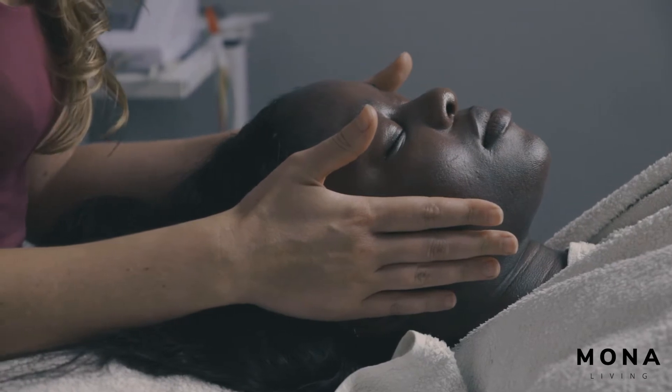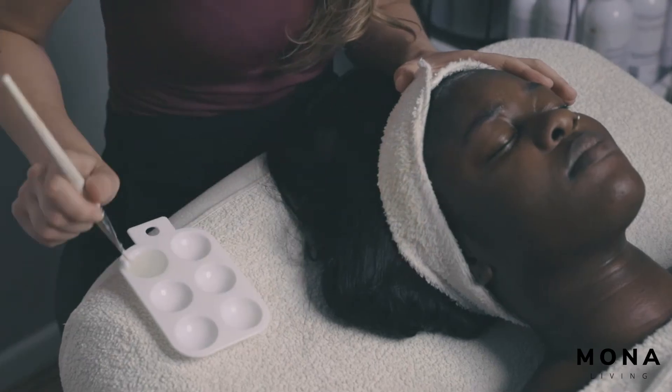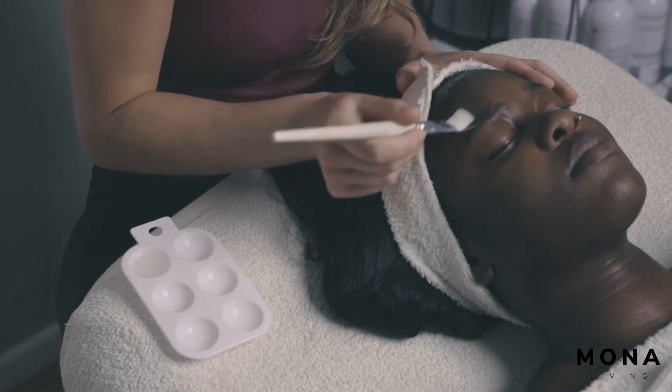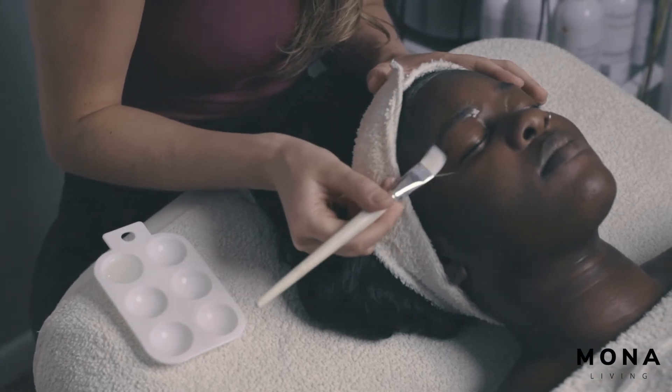The treatment I'm going to be doing on Angie is an active vitamin treatment. The reason we've chosen this treatment for Angie is because one of her main concerns is oiliness. We're going to apply vitamin A and vitamin C to the skin. Vitamin A naturally exfoliates, so it's going to help with any congestion.